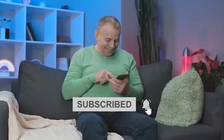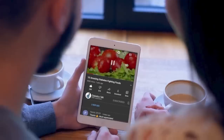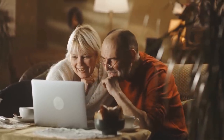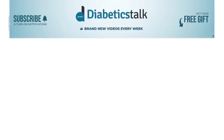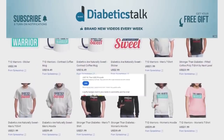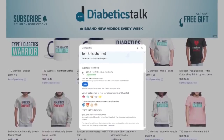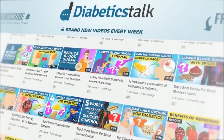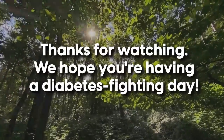Make sure to subscribe to our channel and hit that bell button for more diabetes tips and information. You can claim your free gifts by clicking the link in the description below. We want to keep making informative, research-based videos for you, so if you gained value from this video, you can send us a super thanks by clicking the thanks button at the bottom of the video. We're Diabetics Talk, and it's our mission to bring you the best tips and tricks to help you fight obesity and diabetes. Thanks for watching. We hope you're having a diabetes-fighting day.